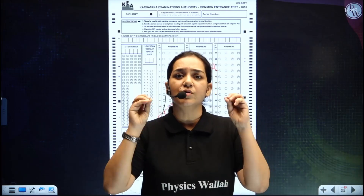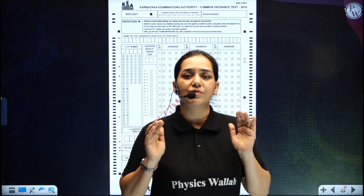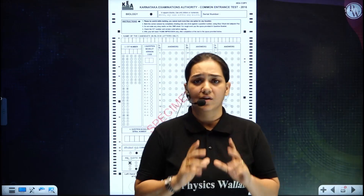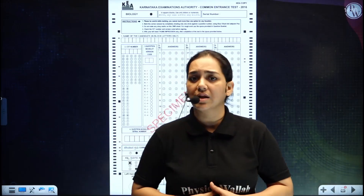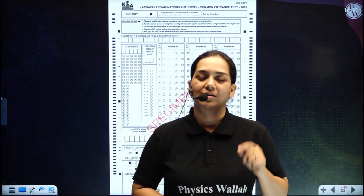Once you have decided the answer, mark it then and there on the OMR sheet. In the last 15 minutes there will be confusion, and if you have skipped questions, do not leave them unmarked. Do not skip marking your answers.